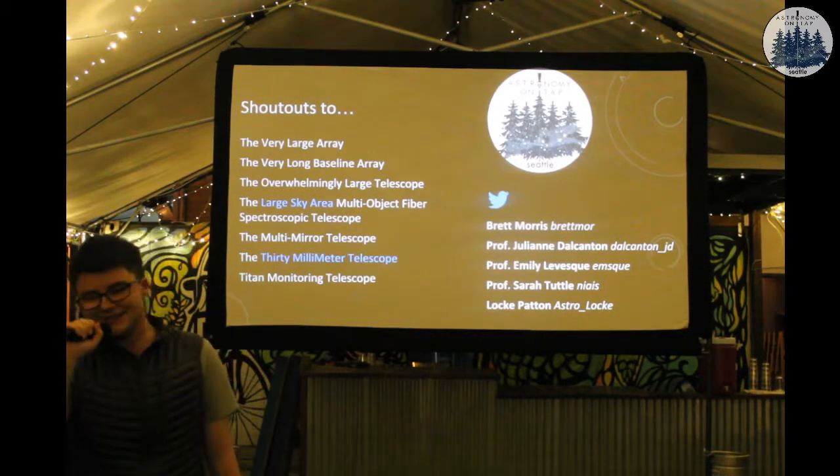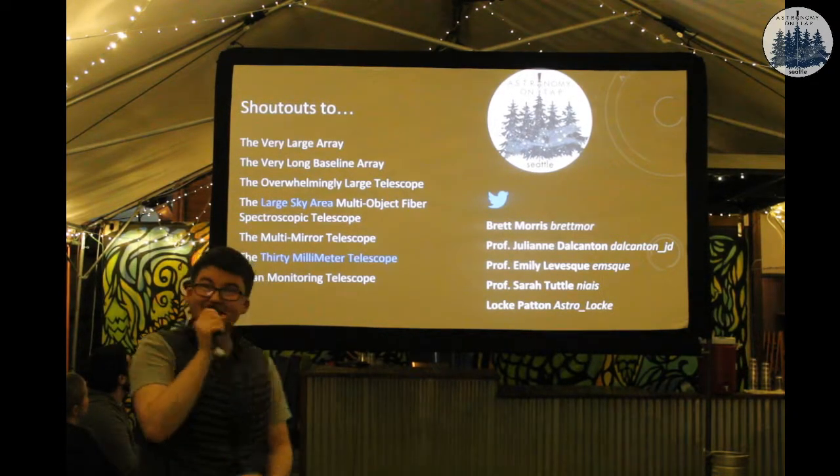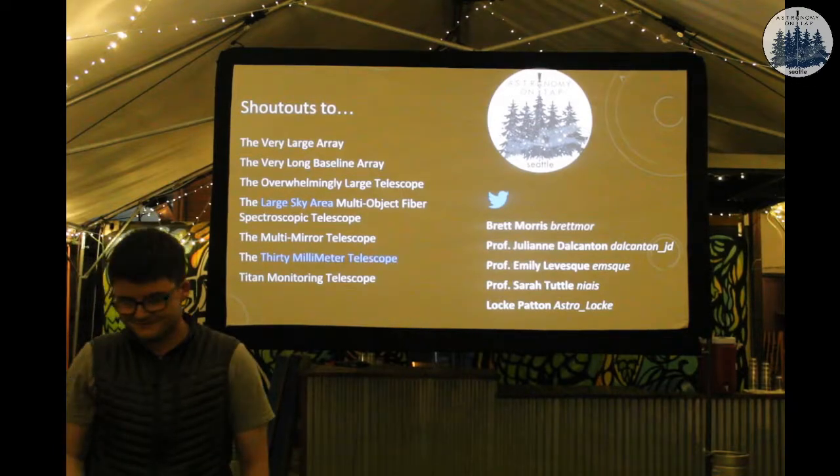Although we suck at naming things, we do some wonderful science, so stick around. Thank you very much - I'll take questions.